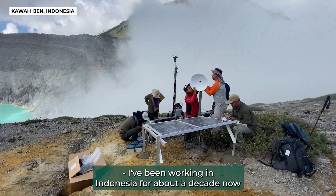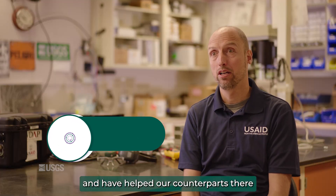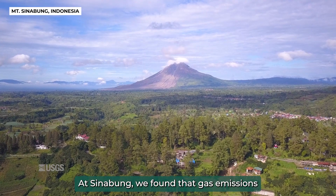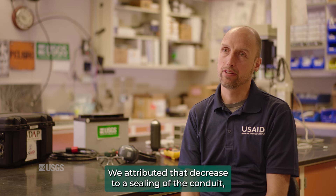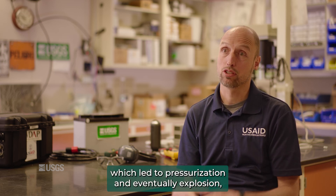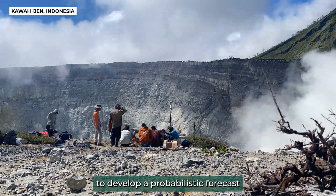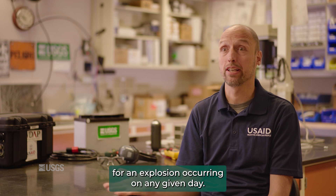I've been working in Indonesia for about a decade now and have helped our counterparts there implement volcanic gas monitoring at a number of very active volcanoes. At Sinabung, we found that gas emissions decreased in the days leading up to explosive events. We attributed that decrease to sealing of the conduit, which led to pressurization and eventually explosion. We were able to use that information — the decrease in gas emissions — to develop a probabilistic forecast for an explosion occurring on any given day.